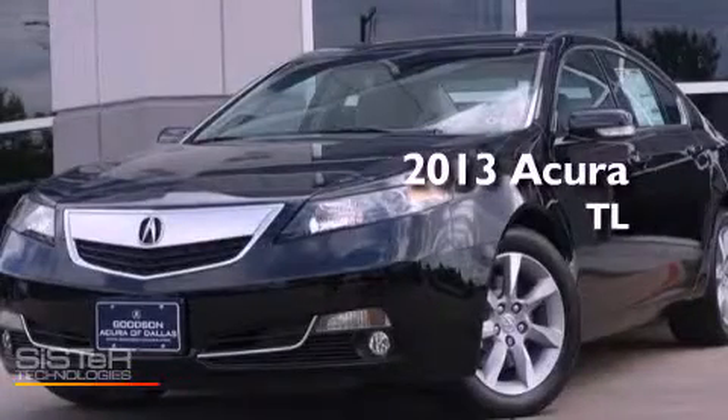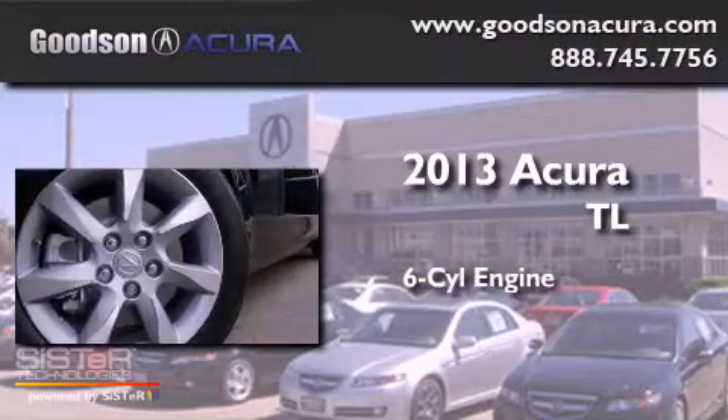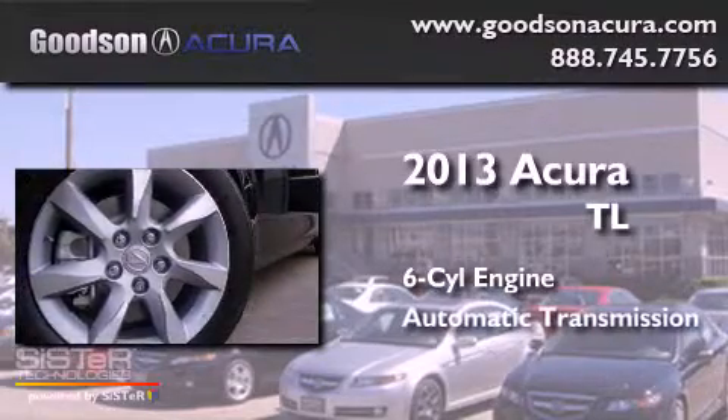This is a brand-new 2013 Acura TL. It features a six-cylinder engine and an automatic transmission.